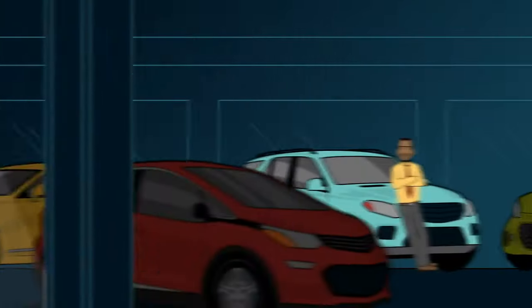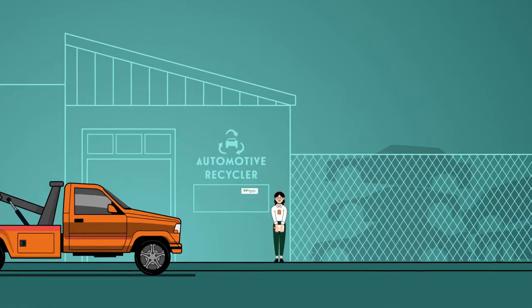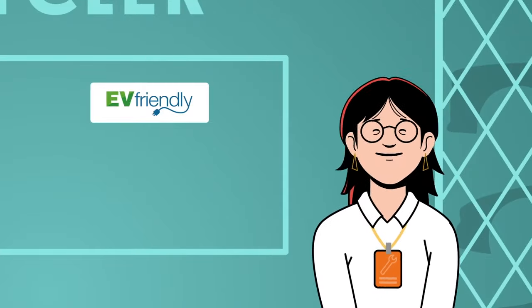Look for the EV Friendly logo at car dealerships, maintenance and repair shops, on tow trucks and at automotive recyclers. It means this business knows electric vehicles.